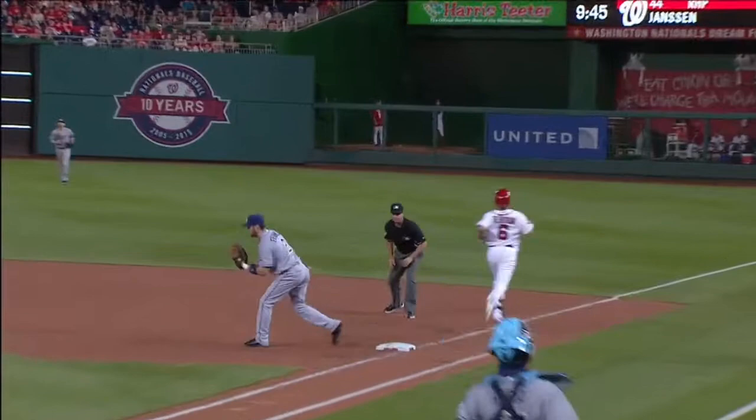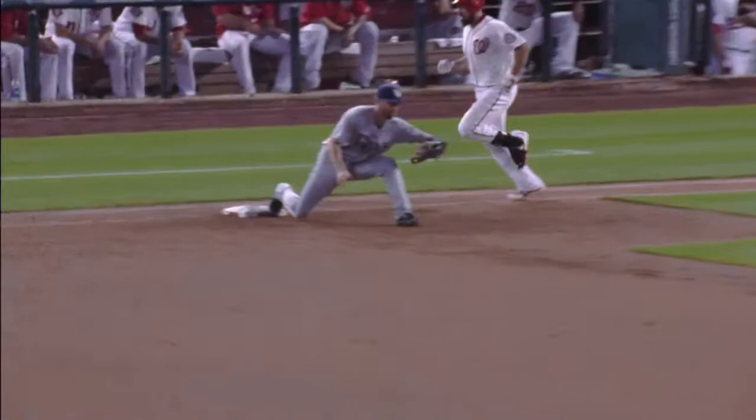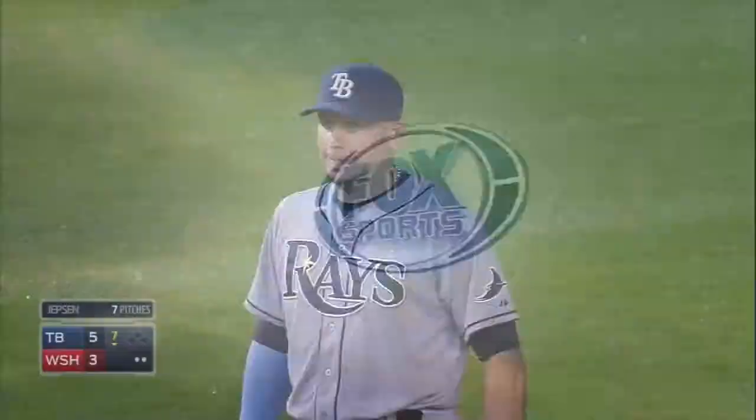That little double-clutch — you're waiting for Cabrera to get there, and then you almost yank the throw out into left-center field. Actually a really nice adjustment made by Cabrera right here, as he's coming to the bag, to reach back, still find second base, and continue that throw. Cabrera continues to be remarkable in the middle of the Rays infield.